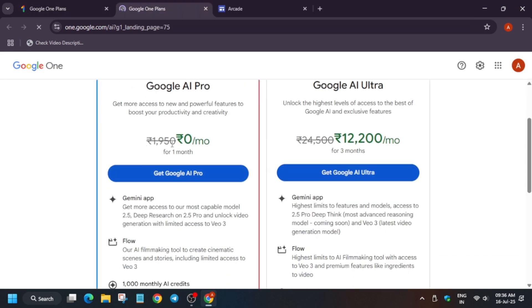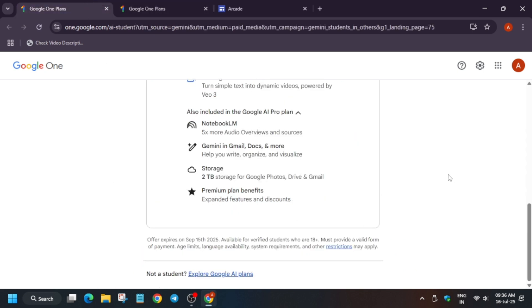You can see the Google One price — Gemini Pro is ₹1950 per month for normal people. And here we are getting it for an entire year, so indirectly you can see it is more than ₹20,000 in benefits. Make sure to check it out. The offer expires on 15th September, so make sure to at least try it free of cost.